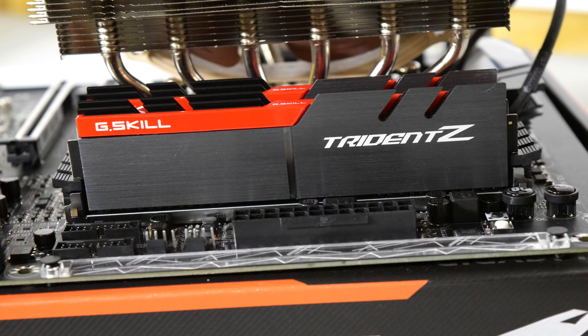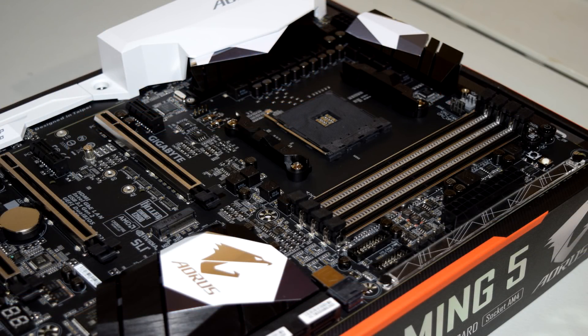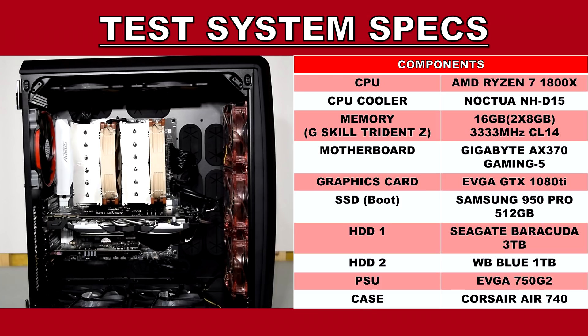I could change everything back to stock but then what would be the point? As for the rest of the specifications, the motherboard that the 1800X is installed on is the Gigabyte AX370 Gaming 5. For the CPU cooling solution I've got a Noctua NH-D15 dual tower cooler. For the RAM we've got 16GB of G.Skill Trident Z running at 3333MHz with a CAS latency rating of 14 and tightened sub-timings as well. If you want to know the rest of the system's specifications, you can check the video description down below.